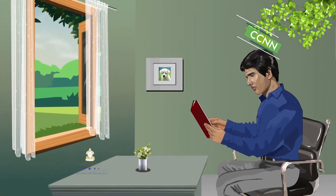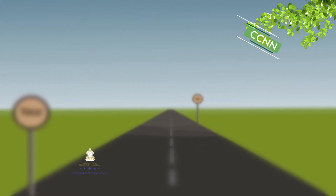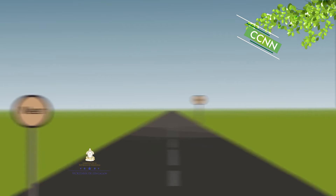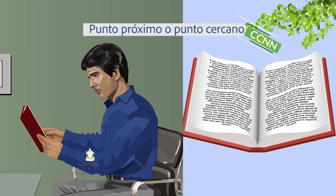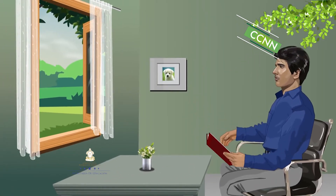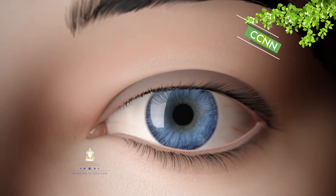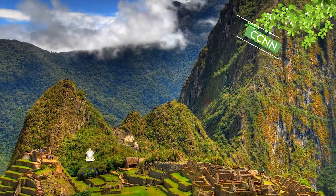Desde el punto de vista de la óptica, nos interesa analizar la adaptación que hace el ojo para enfocar objetos a distintas distancias. El enfoque relajado del ojo es al infinito, es decir, enfocando objetos lejanos. El punto más cercano que un ojo sano puede enfocar se denomina punto próximo o punto cercano, siendo 25 centímetros el valor considerado promedio en un ojo sano. El punto más lejano que un ojo es capaz de enfocar se denomina punto remoto o punto lejano; en un ojo sano corresponde al infinito.